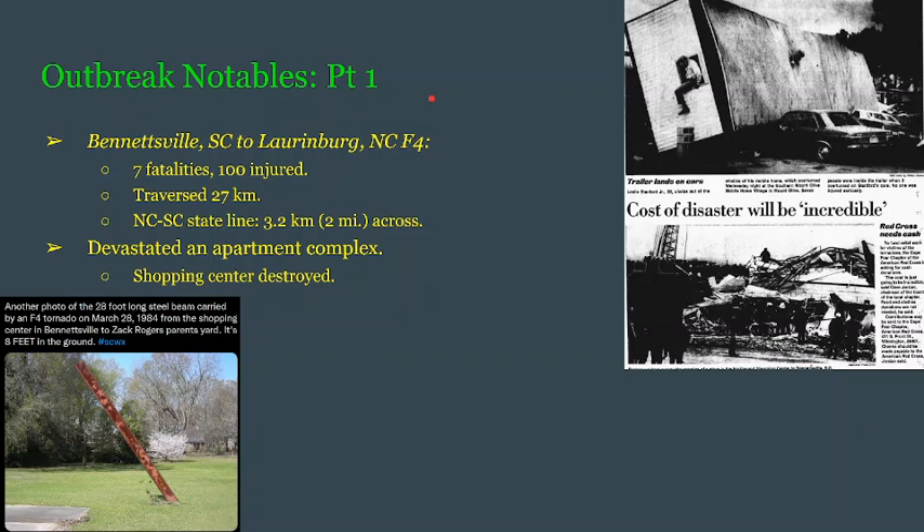The Bennettsville, South Carolina, to Laurenburg, North Carolina, F4 killed seven and injured just around 100 people as it traversed 27 kilometers, which is a relatively short distance, but this is still an F4. Around the Carolinian state line it was estimated to be around 2 miles, or 3.2 kilometers, across — an absolute monster. This tornado devastated an apartment complex and completely destroyed a shopping center. In fact, there's a steel beam from that shopping center — just 20 feet of it above the ground because it is 8 feet into the earth. That's a javelin for a tornado.